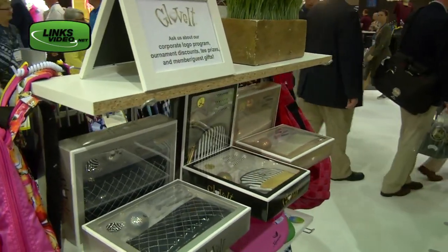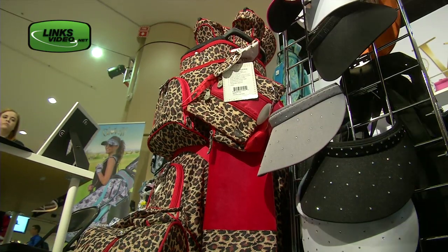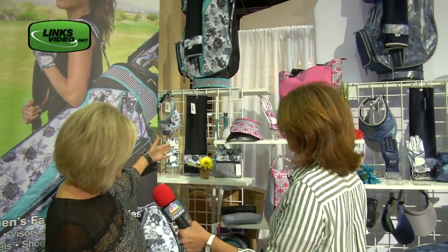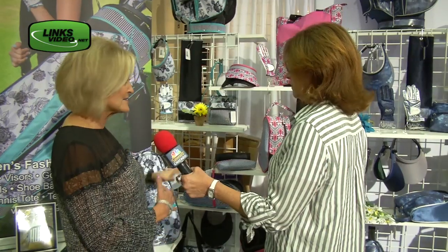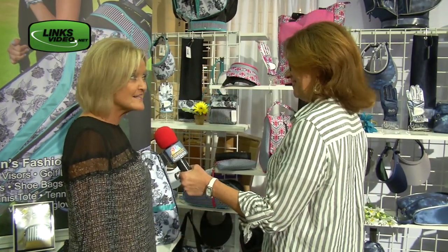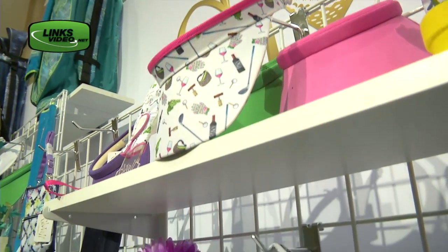You're going to walk us through some of your cool stuff for 2019 here at the PGA show. We have 10 new prints this season, which is great because we put them in all of our products — from the golf bags to matching towels. We also do some tennis, getting into the racket sports. Great products that you can renew and update your golf bag every day.